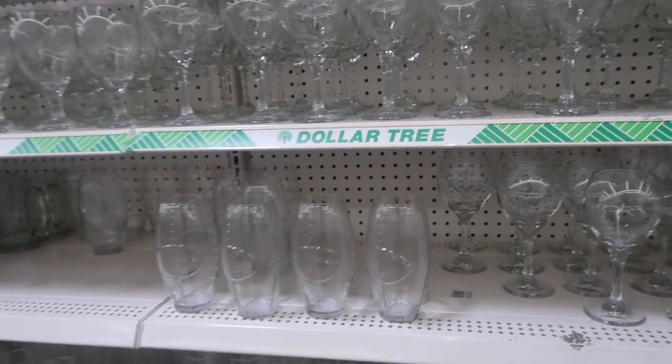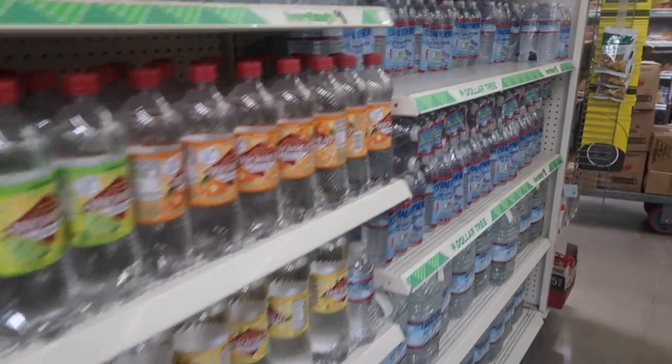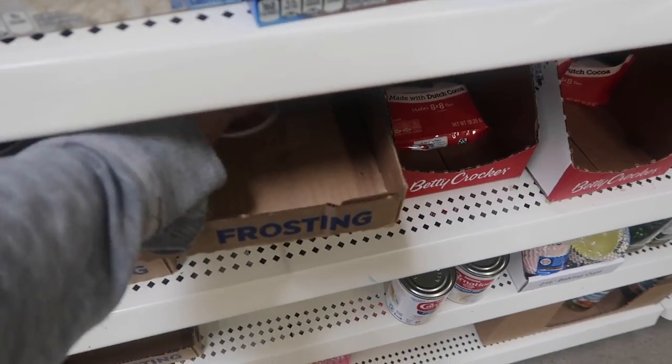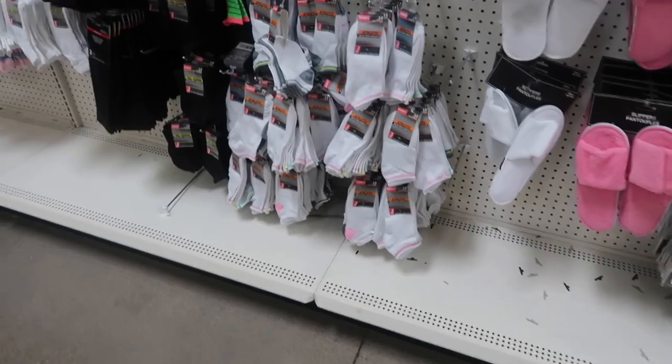Next up we have water, specifically Crystal Geyser, which is neutral on the alkaline-acidic scale. Since I'm a baker, I like to buy cake mixes, icing — they even have brownie mixes and cookie mixes. I like to just have two or three on hand just in case.